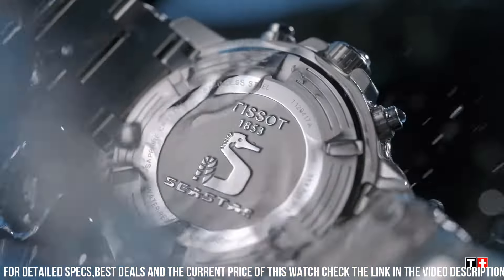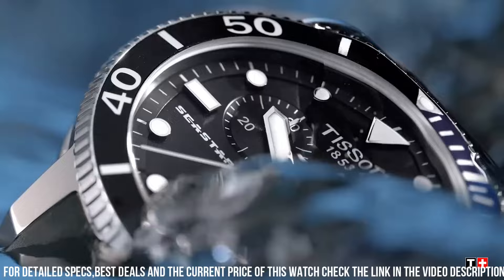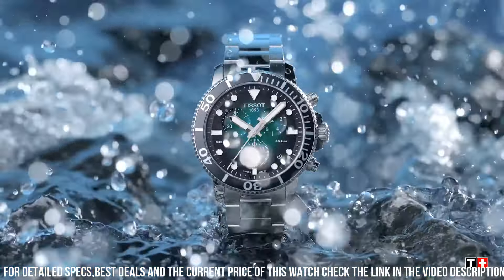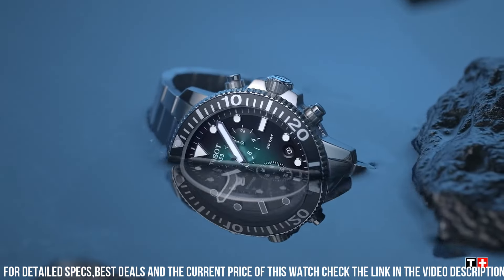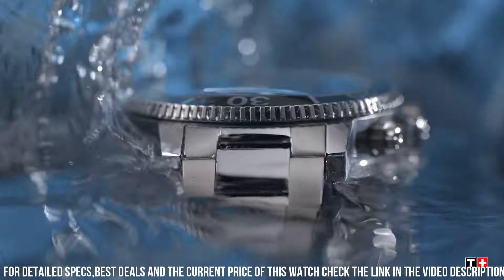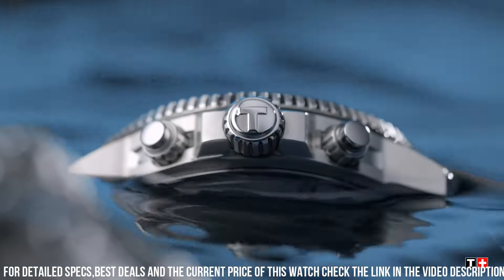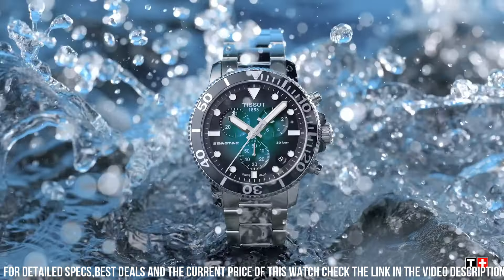Scratch-resistant sapphire crystal. Screw-down crown. Transparent case back. Round case shape. Case size 43 mm. Case thickness 12.7 mm. Band width 21 mm. Tang clasp. Water-resistant at 300 meters. Functions: date, hour, minute, second. Tissot is known for its robust and sporty dive watches.